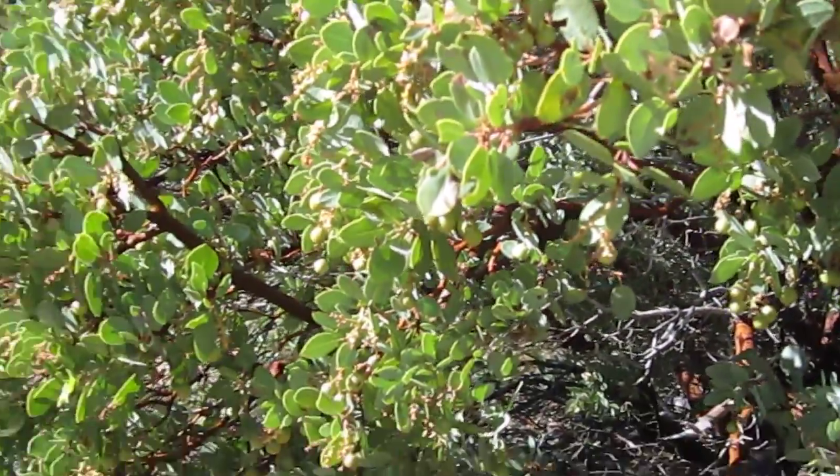So the manzanita tree in the desert — really cool thing in nature.